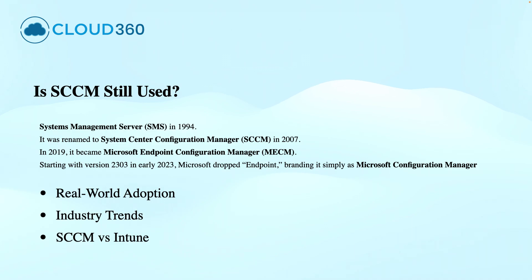SCCM was introduced in 1994 and the product was called Systems Management Server, SMS. It was rebranded in 2007 as System Center Configuration Manager, and in 2019 it became Microsoft Endpoint Configuration Manager, MECM. In 2023, Microsoft dropped the keyword Endpoint and branded it as Microsoft Configuration Manager.